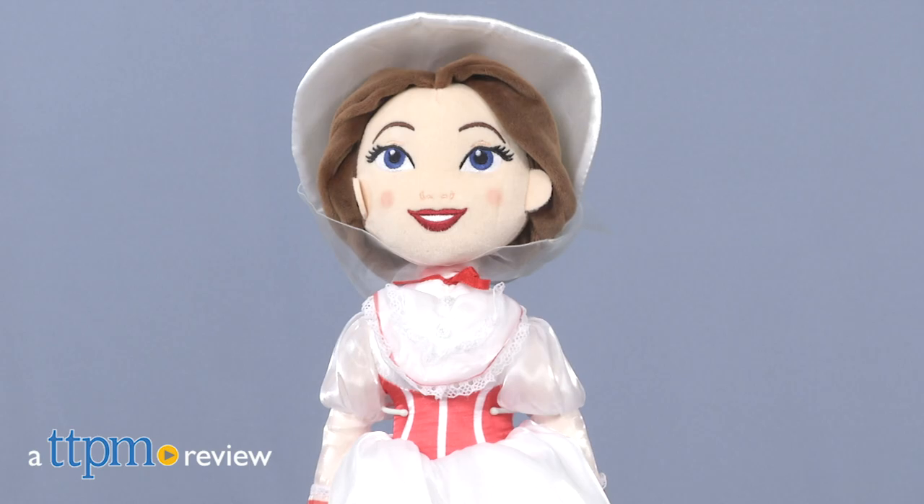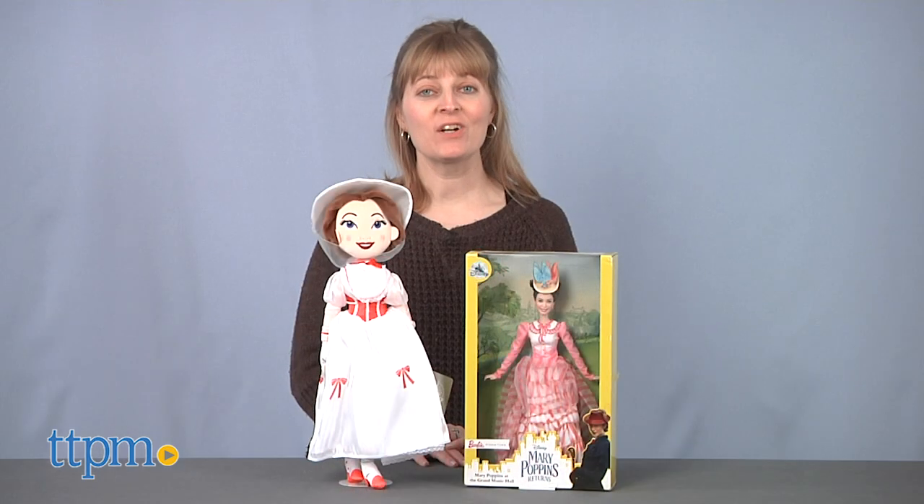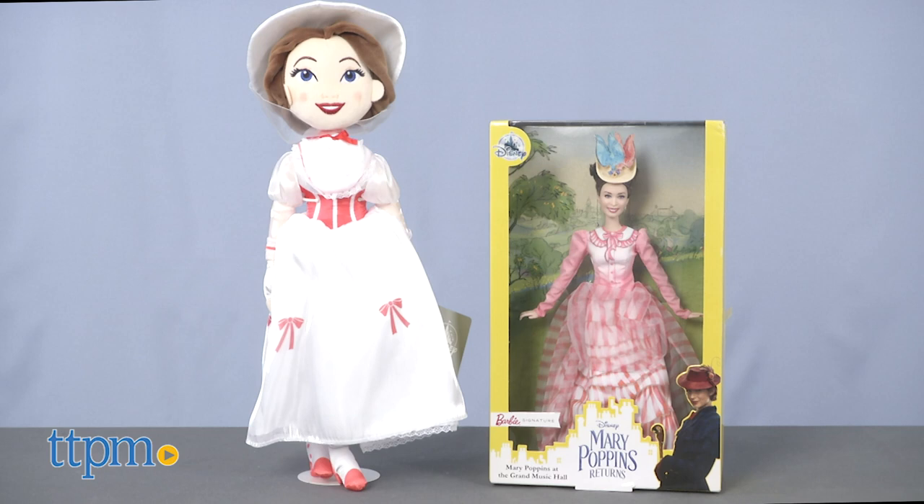Have a supercalifragilisticexpialidocious time playing with these new Mary Poppins dolls. Hi, I'm Laurie from TTPM, here with two dolls that will satisfy both old and new Mary Poppins fans.